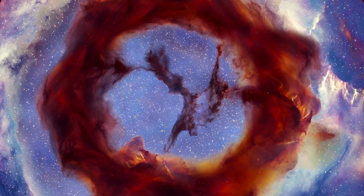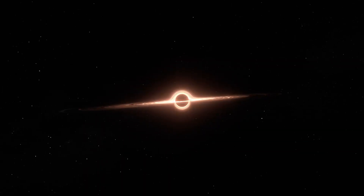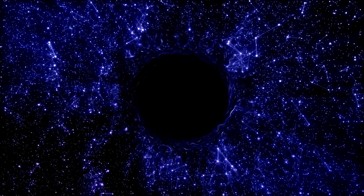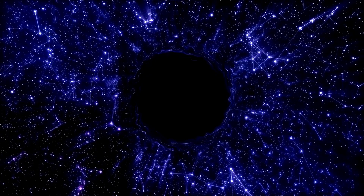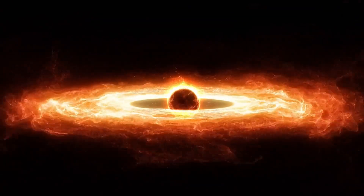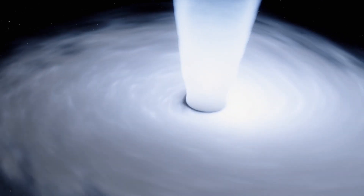Encircling Sagittarius A* itself is a disk of material light-years in diameter. As Space.com explains, this is known as an accretion disk, made up of everything which has been swept up by the black hole's gravity. Gathered gas and dust joins matter torn from any hapless stars which stray too close. This accretion disk, burning hot from friction, slowly drip-feeds Sagittarius A*, causing flashes of X-rays as it does.